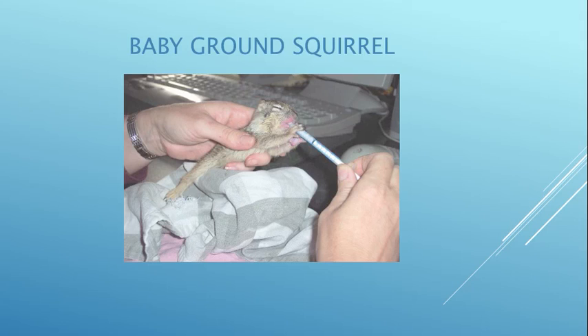This is a California ground squirrel and she is really enjoying her puppy milk formula. She's probably old enough to eat on her own, but I think she just came in.